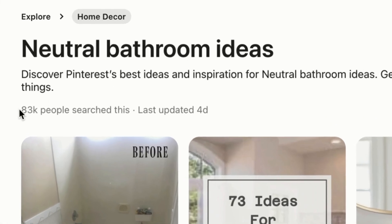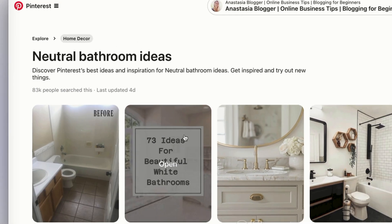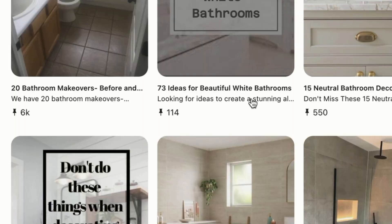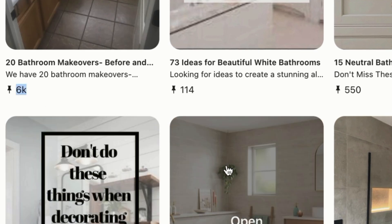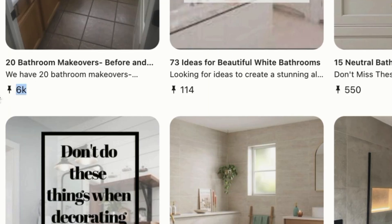The news is that on these interest pages, Pinterest started showing text like this: for 'neutral bathroom ideas,' 83,000 people searched this, last updated four days ago. It's interesting that on these pages Pinterest is also showing repin counts for each pin. Repin counts have been hidden on the platform for a couple of years, so it's really surprising that on these interest pages we as content creators get so many insights. It's almost like Pinterest is finally willing to share more data to help us use the platform in a more strategic way.